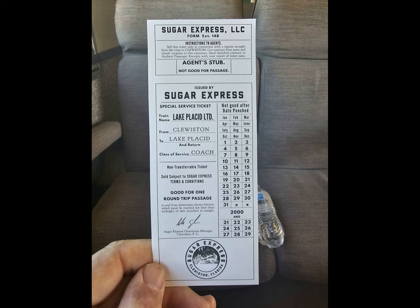This is our trip on the Sugar Express, which is a steam engine train out of Clarston, and it's about a two-hour ride.